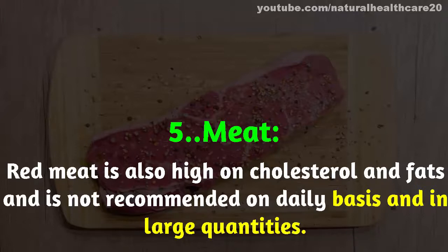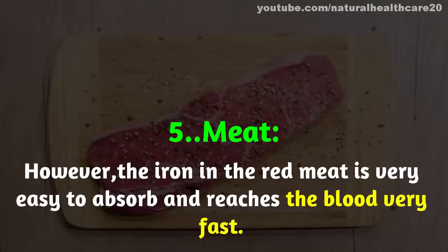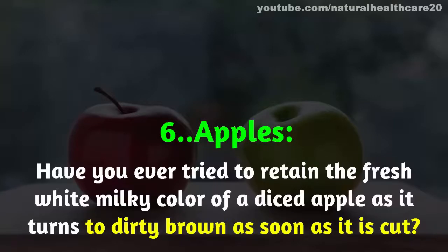Number five: meat. Red meat is high in cholesterol and fats and is not recommended on a daily basis or in large quantities. However, the iron in red meat is very easy to absorb and reaches the blood very fast.